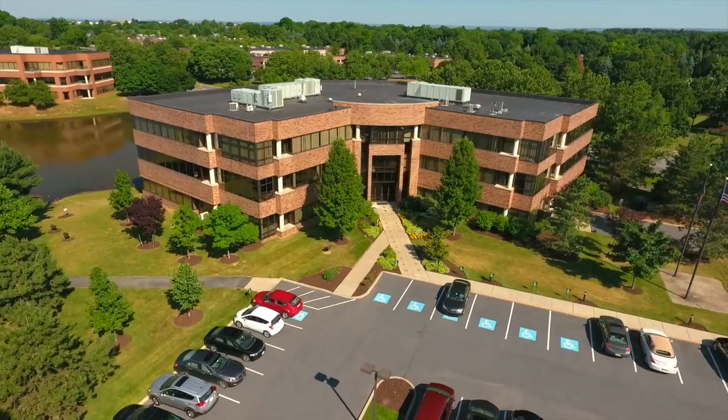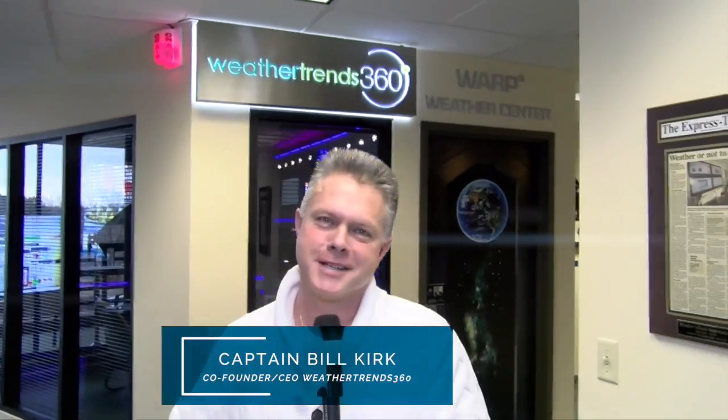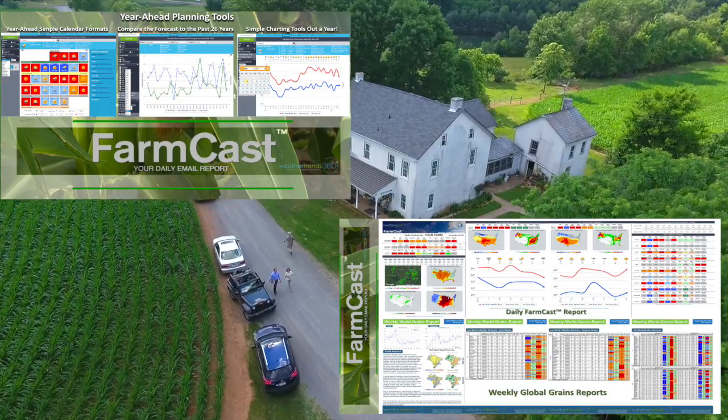For 15 years, WeatherTrends 360 has provided its 12-time award-winning technology to big-name Fortune 500 companies. For the past five years, to thousands of farmers.